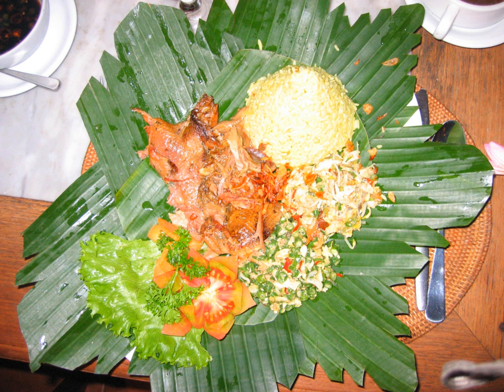The term batutu is the Balinese word for a certain spice mixture which consists of shallots, garlic, turmeric, ginger, wild ginger, galangal, candle nuts, chili peppers, shrimp paste, and peanuts — all finely ground using a mortar and pestle.